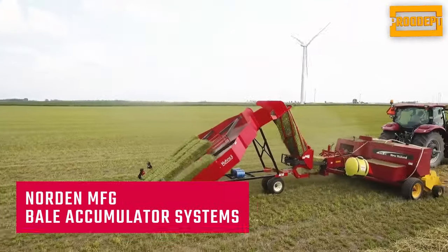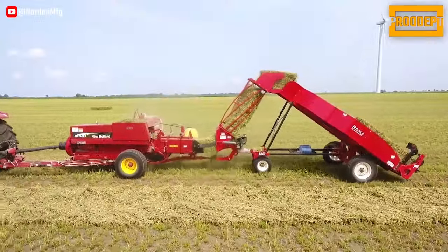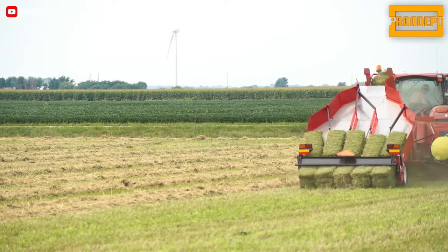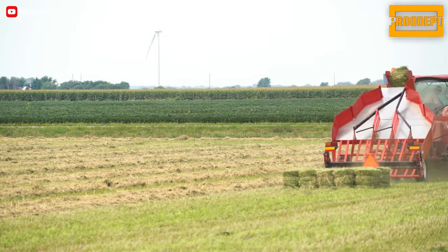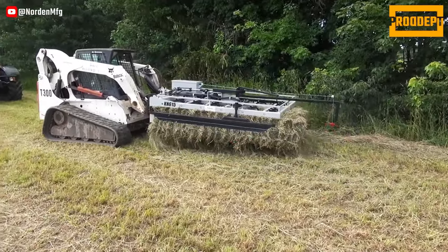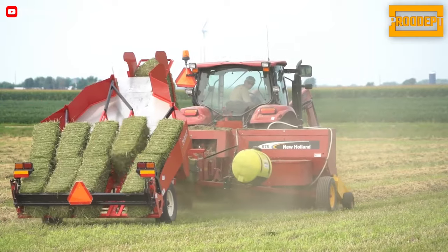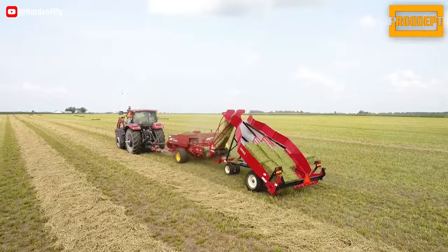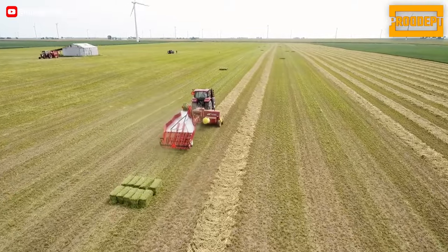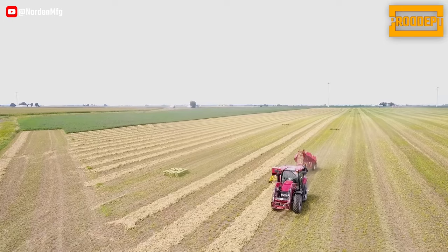Developed by Norden MFG, this system boasts the unique feature of operating automatically without the need for hydraulics or electronics. Handling small square bales has now become both rapid and automated. Moreover, you can utilize grapples to transport bales and employ bale squeezes for streamlined storage. The bales are transitioned to the upper level using a twisted sheet, with the stainless steel surface enhancing sliding in more challenging conditions like dirt and moisture.